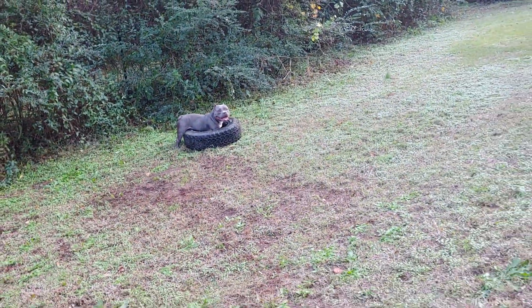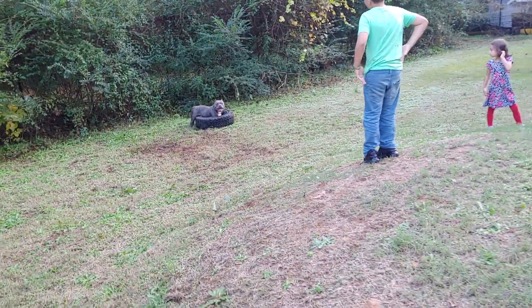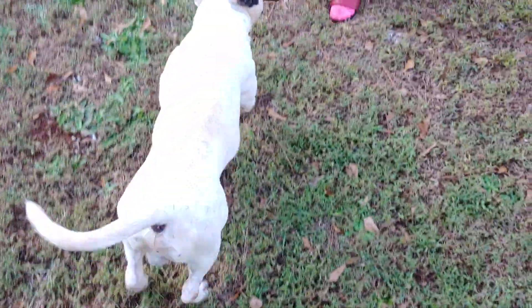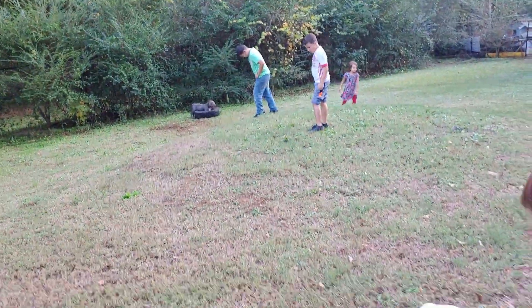I don't think he's going to leave that tire. Come here, buddy — you can see he almost fits in the tire. Look, he's not having it — look at him sitting in his little tire over there.